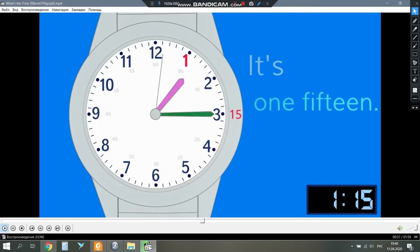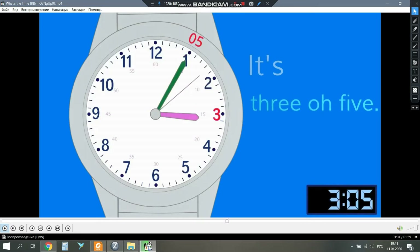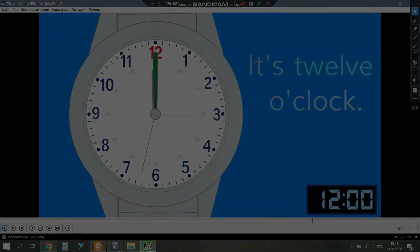It's 1:15, it's 2:45, it's 3:05, it's 4:30, it's half past four. It's 1 o'clock, it's 2 o'clock, it's 3:05, it's 4 o'clock, it's 5 o'clock, it's 6:05, it's 7 o'clock, it's 8 o'clock, it's 9:05, it's 10 o'clock, it's 11 o'clock, it's 12 o'clock.